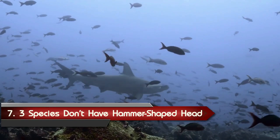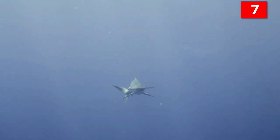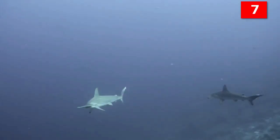Number 7: three species of hammerhead sharks do not have a hammer-shaped head. Most hammerhead species have pretty similar-looking heads, except for the scoophead, the bonnethead, and the scalloped bonnethead. The heads of these sharks look more like the end of a shovel than a hammer.